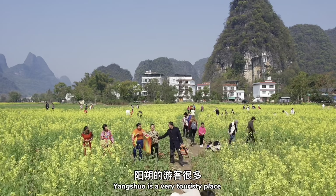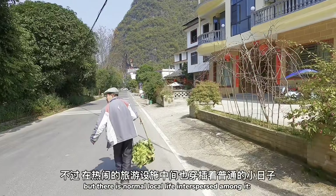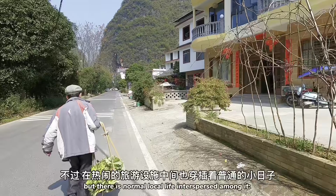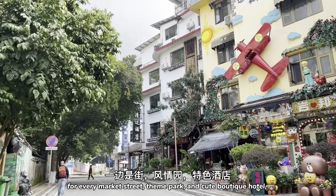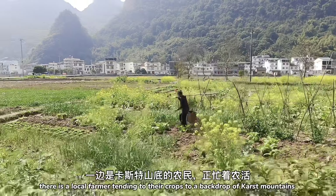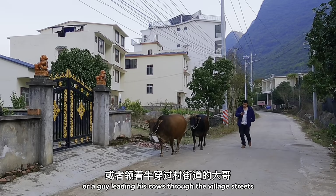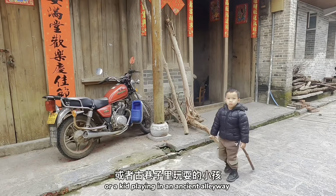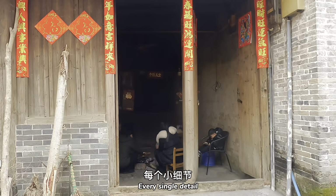Yangshuo is a very touristy place. It's one of China's most famous tourist towns but there is normal local life interspersed among it. For every market street, theme park, and cute boutique hotel, there's a local farmer tending to their crops to a backdrop of karst mountains, or a guy leading his cows through the village streets, or a kid playing in an ancient alleyway — and I'm here for all of it. Every single detail.